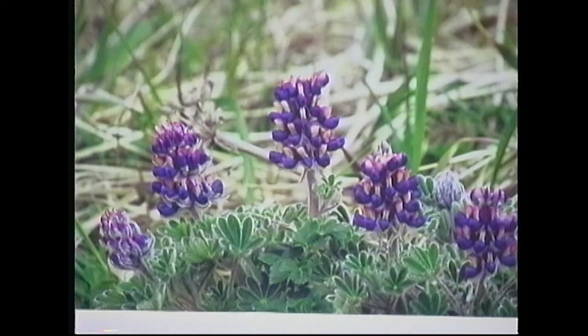And here we have what we call Nootka lupine. This was photographed in Alaska. This particular variety of lupine doesn't grow much taller.